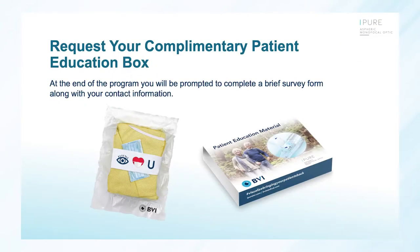Welcome everybody to the BVI webinar. Today we're going to talk about the iPure, which is the only monofocal IOL that's preloaded in a single piece and three piece. I want to welcome our esteemed faculty: Eric Donenfeld, Elizabeth Hu, Bill Wiley, and Vance Thompson. Please address your questions in the text box below, and stay tuned to the very end for your complimentary patient education box that BVI has made for us to help prepare for the COVID crisis.